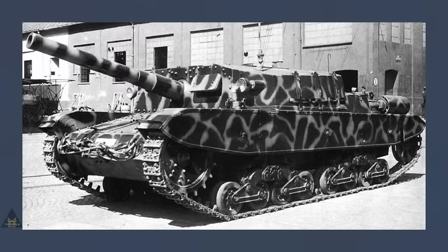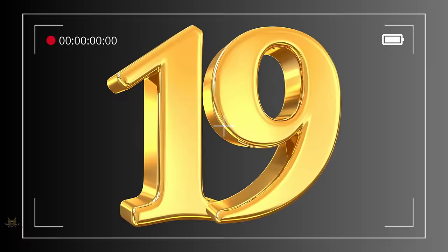It's Heller's kit in 1:35 of the Simovente M43, proving very popular at number 20.